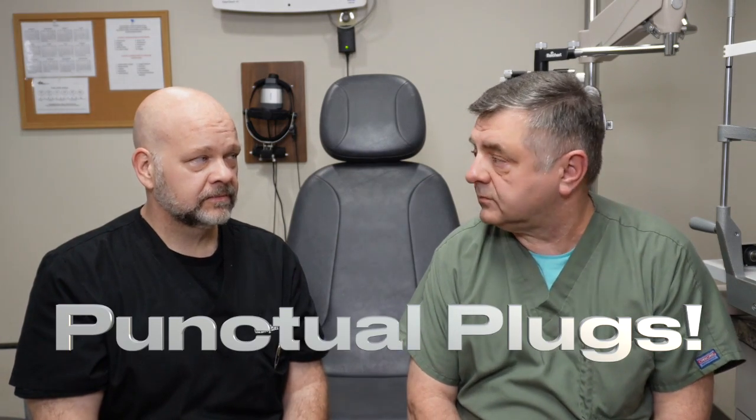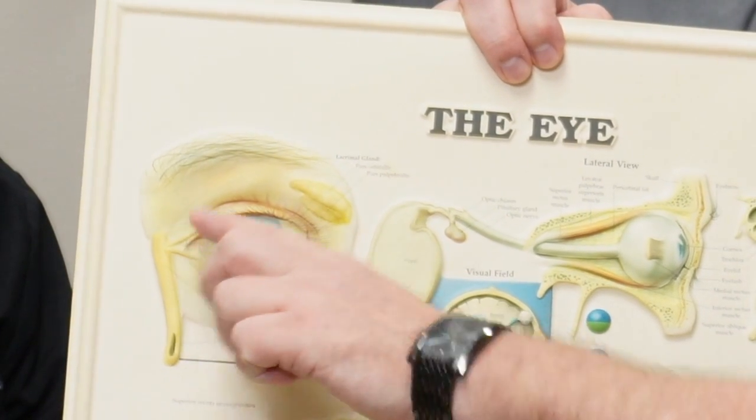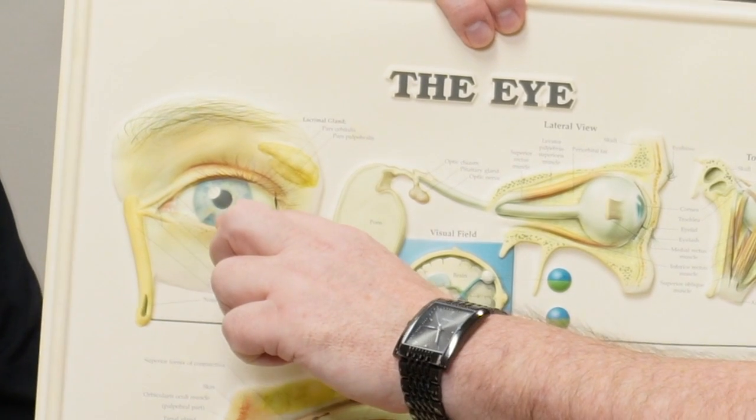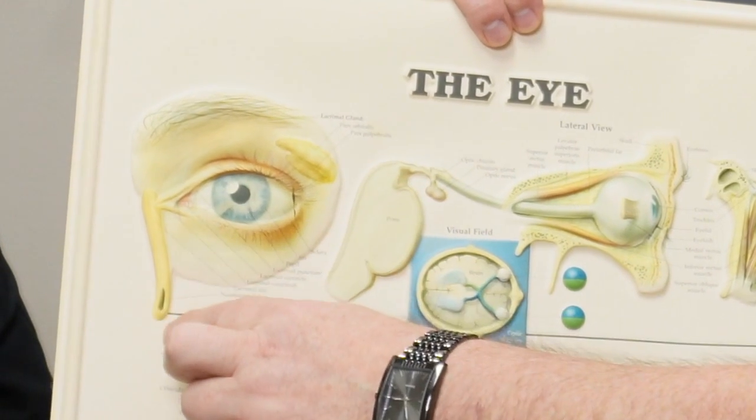One of those is plugs. Sounds kind of strange, but it's a very simple process. In your eyelids, there are two openings — one in the lower eyelid, one in the upper eyelid. They take moisture and tears from the surface with your blink and drain it back into your throat.